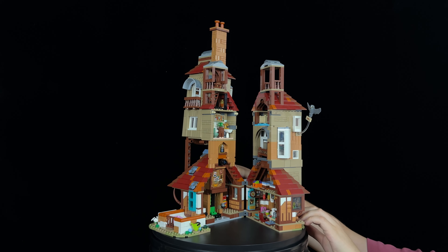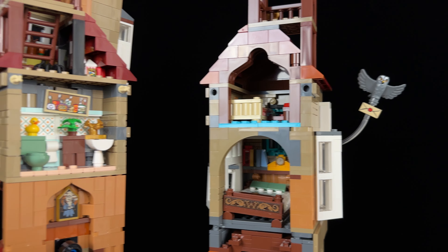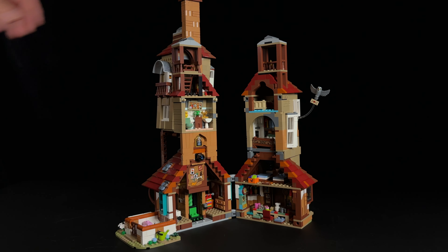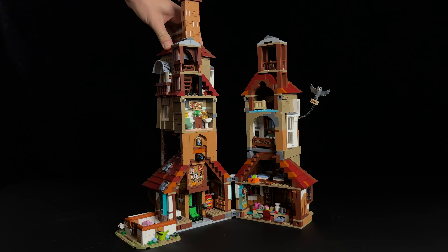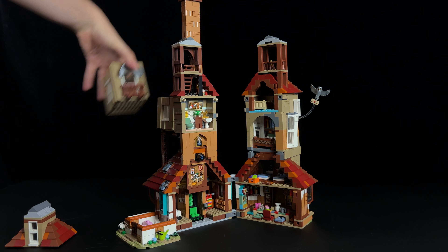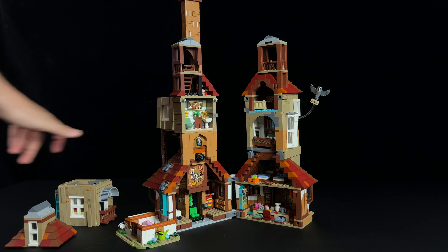The house can be opened up, but the rooms don't quite align with each other. For instance, you end up with the Weasley master bedroom sharing space with a bathroom, which feels a bit odd. In addition to being able to open into two halves, some sections of the house can be removed in a modular style, though a few of the rooms still aren't easily accessible.